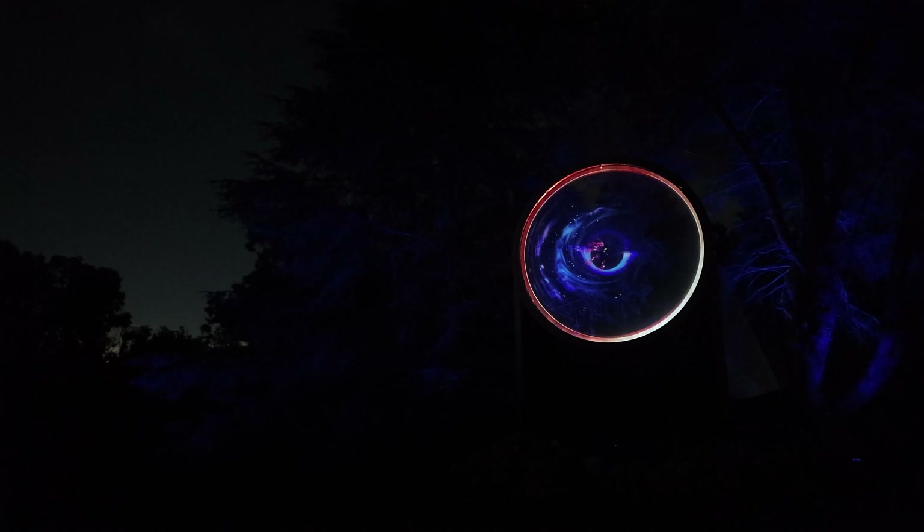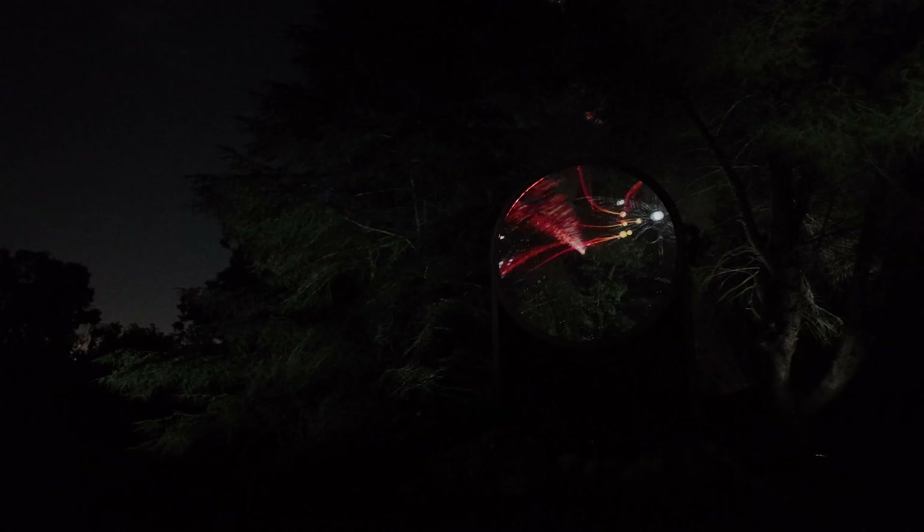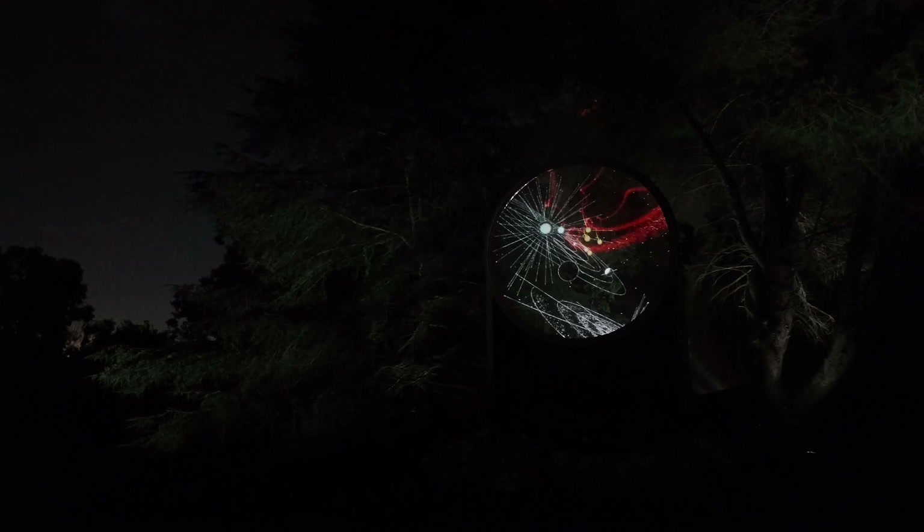Stop six is called Stellar Visions, and it looks like a Native American dream catcher that sends you into a black hole and into outer space. This one has the longest show runtime — four minutes.